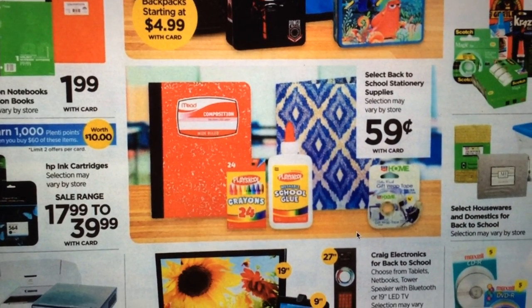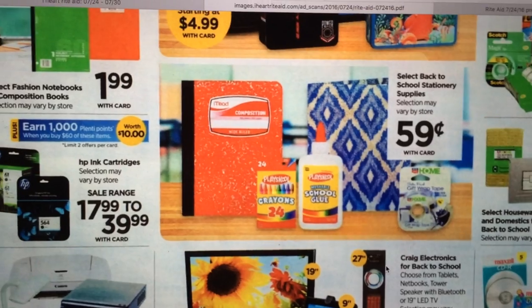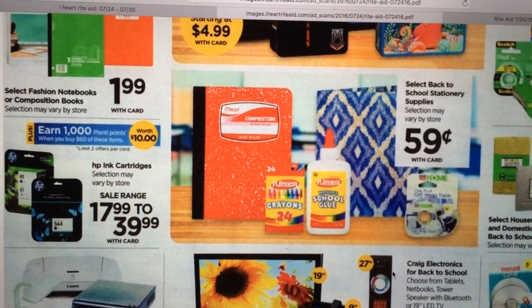And you've got the $0.59 school supplies — the crayons, the glue, the paper, and it looks like some of the folders too.